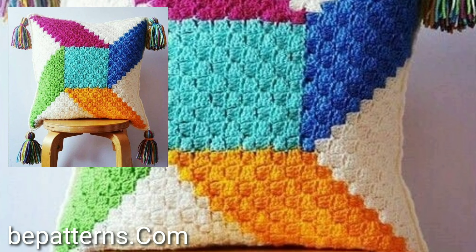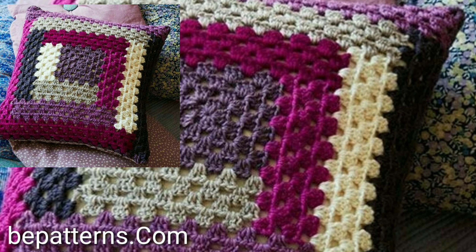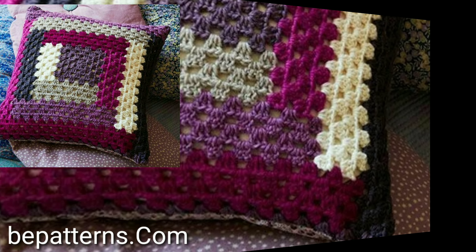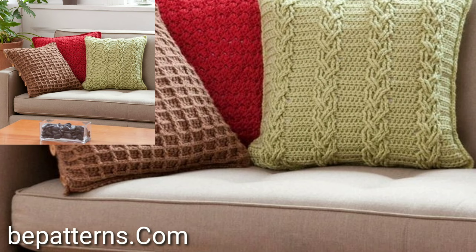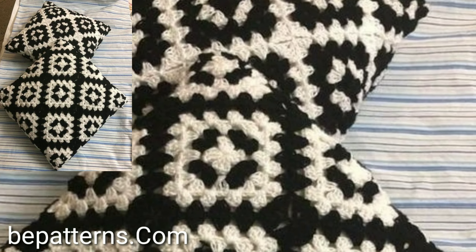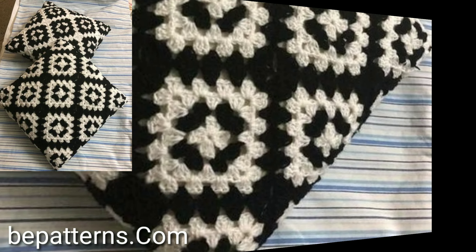I always try to bring you unique different project patterns. Please visit my YouTube channel, check all the videos and playlist videos, and get amazing ideas of modern crochet cushion cover designs and easy different project patterns.